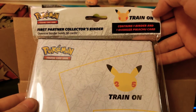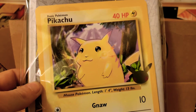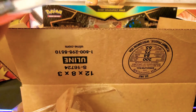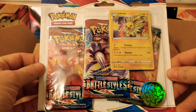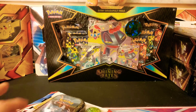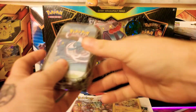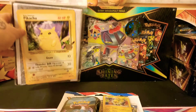And in the first box we have a Hidden Fates / Shining Fates mini tin, a First Partner binder pack with the giant Pikachu — that's pretty cool, it's a binder to keep all your jumbo cards — and a Jolteon three-pack blister of Battle Styles, that is sweet! All in all out of that we got some packs and a binder, that's not bad.